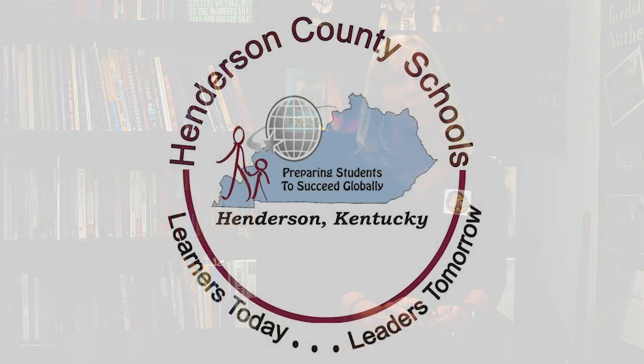Please be assured that Henderson County Schools is committed to providing an extraordinary educational opportunity for every student. In addition, we are dedicated to ensuring safe learning environments for students and staff. If you need any additional information, please do not hesitate to give our Board of Education office a call. I am Morgana Stanley, the Superintendent of the Henderson County Schools. Thanks again for watching.